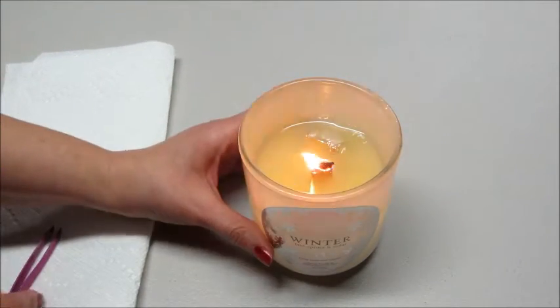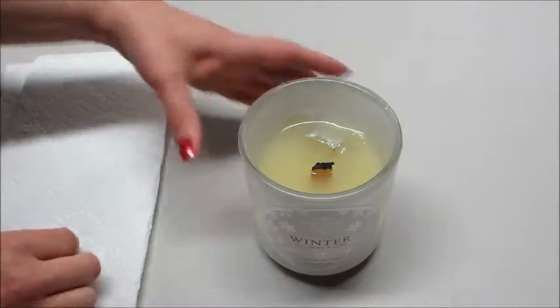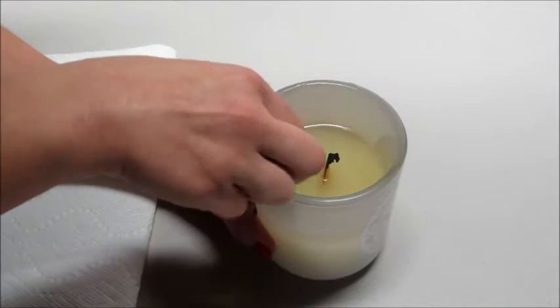So I'm going to go ahead and blow that out. Hopefully it's not too smoky, and we'll see what ring we got.